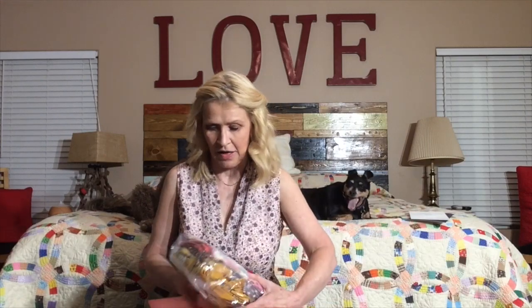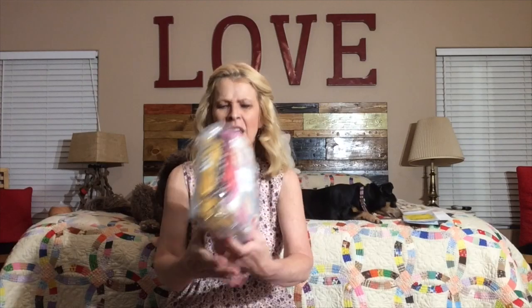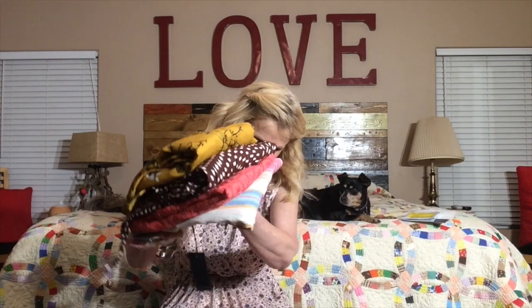So let's get into this box and see what they sent me. We have our information, which I will read and share with you before the end of this video, and we have a return mailer for anything that I don't want to keep. And here's the bundle — it comes wrapped in plastic. One of the things that impresses me about this is how perfectly everything is folded.